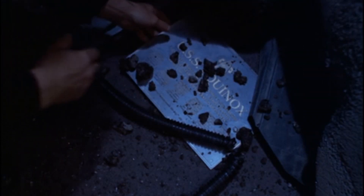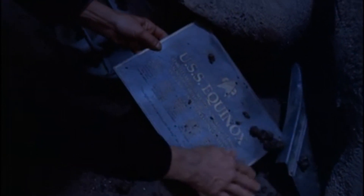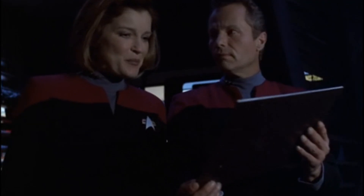Easily the most well-known vessel of the Nova-class was the USS Equinox, NCC-72381, though the reasons for this fame are somewhat ignominious.